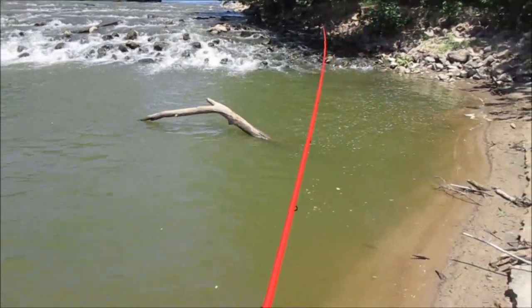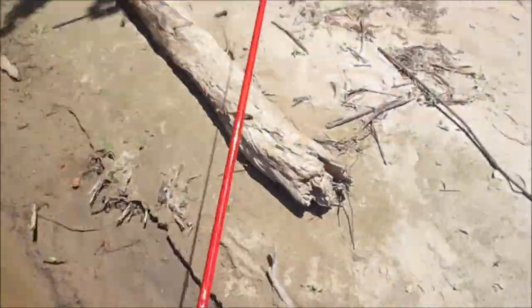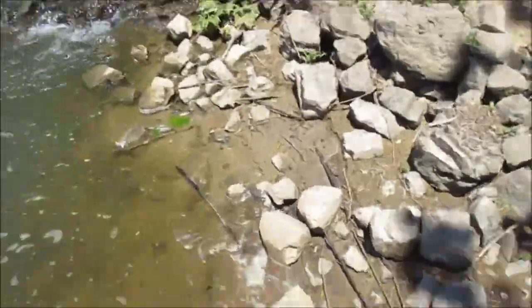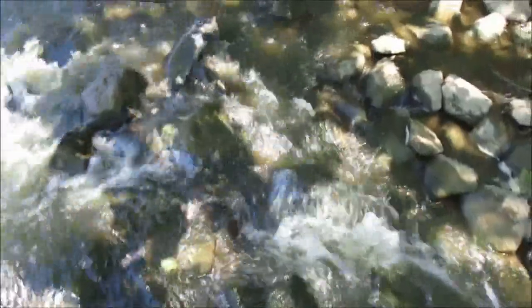Holy cow guys, Wilma's got a buffalo up in the rapids right here. I was kind of laughing at her for doing this, but she caught it. Oh my God, hold on — I got it. Whoa, hold on! Oh, oh, oh. Wow guys, nice black buffalo.